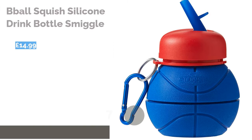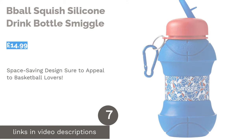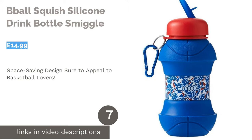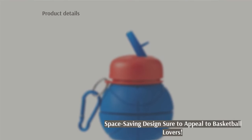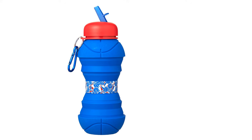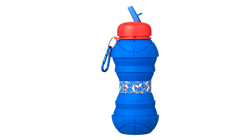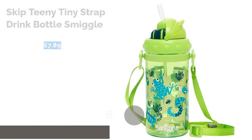The next product is the B-Ball Squish Silicone Drink Bottle by Smiggle. These bottles have serious wow factor — not only do they rank high on the novelty factor being basketball shaped, but they are also compressible to save space when empty. Made from silicone, they are lightweight, durable, and BPA free. When fully extended, these bottles hold a generous 500 milliliters, offering plenty of hydration for your thirsty basketball fanatic.